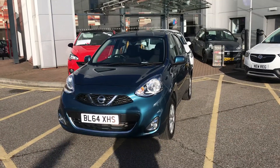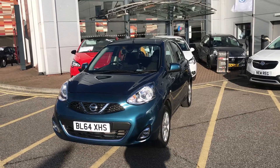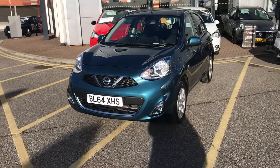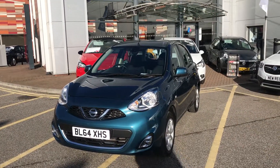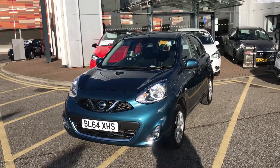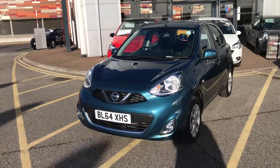Welcome to our 2014 Nissan Micra Acenta. This car has a 1.2 litre petrol engine which produces 80 brake horsepower from around 52.3 miles to the gallon. This car has only had two previous owners, comes with full service history, and comes with our network Q warranty which is 12 months as standard, includes 12 months roadside assistance, full mileage cover, and a car check for your peace of mind.